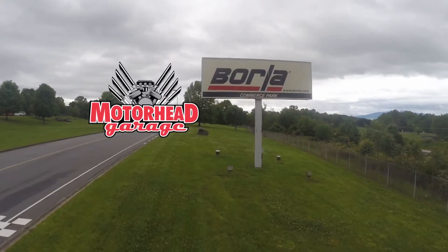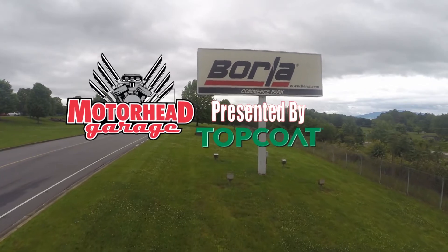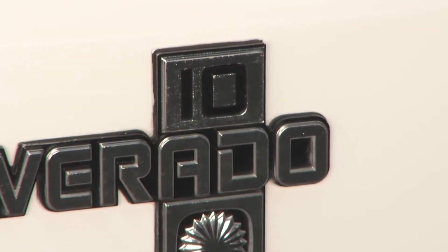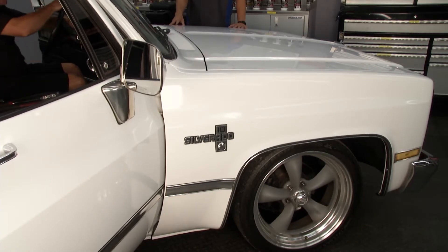Welcome to Motorhead Garage presented by TopCoat. Our classic Chevy pickup truck looks familiar because we used it in a prior episode to put a wire harness in. When we got up under the dash, we realized our gauges don't look good — they're not bright and some of them don't even work.